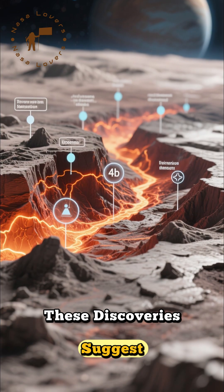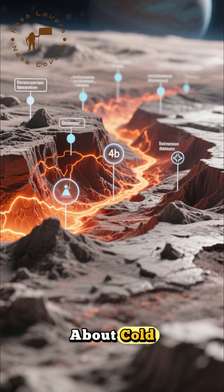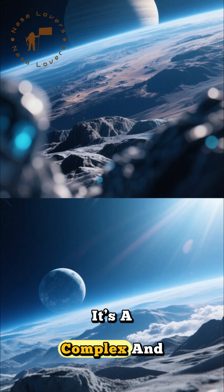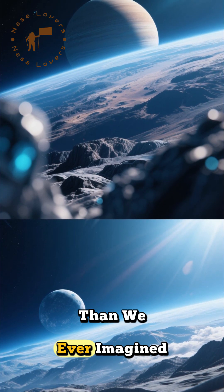These discoveries suggest Pluto might be geologically active, challenging everything we thought we knew about cold, distant worlds. It's a complex and dynamic place, far more fascinating than we ever imagined.